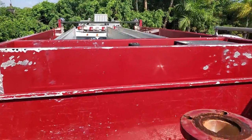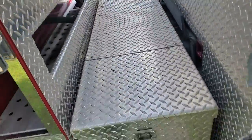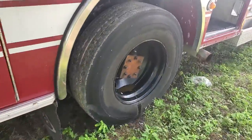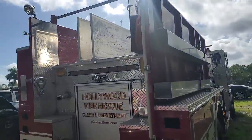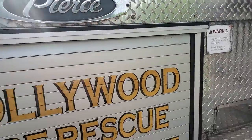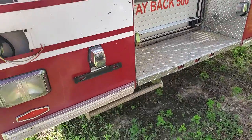It's mostly all aluminum. It's missing the lights as you can see. These are for the hoses. All aluminum. It's missing a rear bumper.